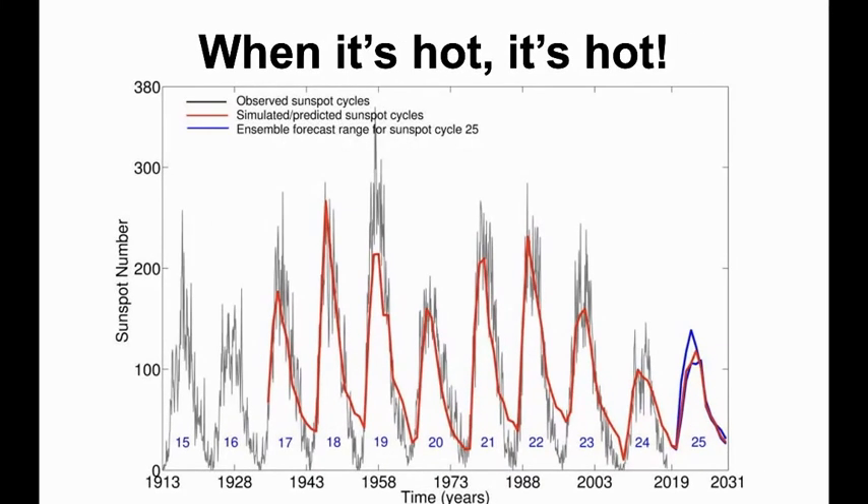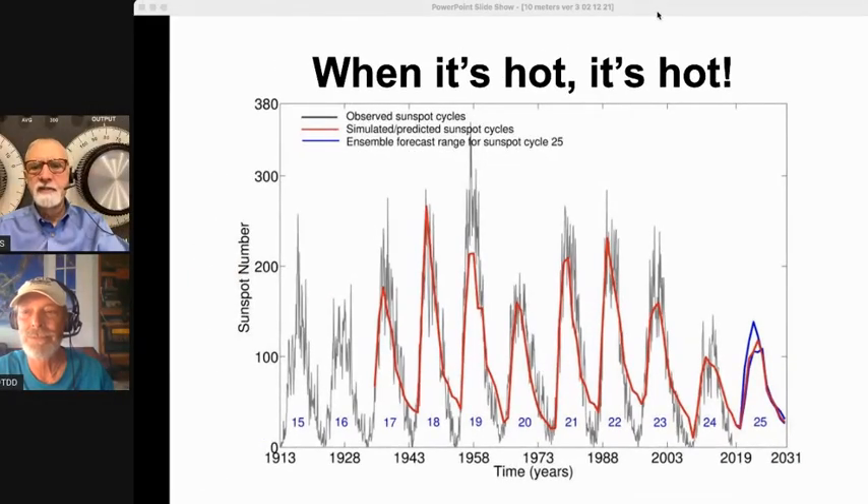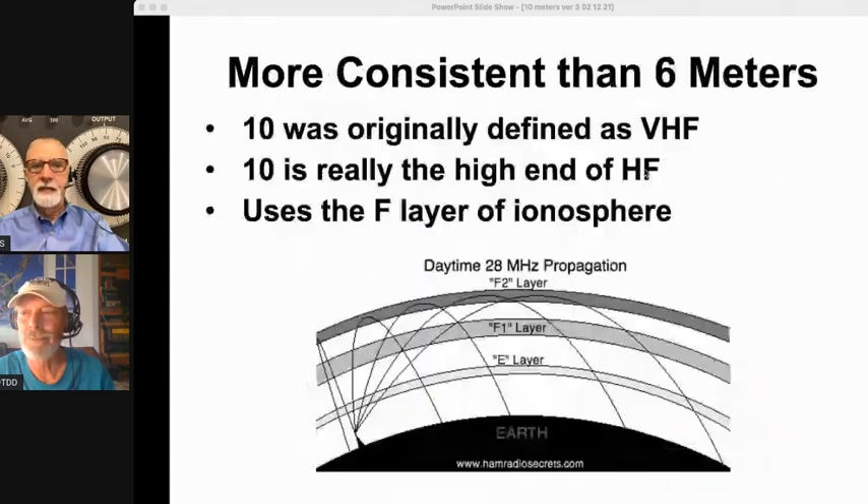We were young hams in the midst of Cycle 20, between 1958 and 1973 — it was really hopping back then. Looks like we're coming up on Cycle 25, which is going to resemble Cycle 24 with a peak about the same. But even a 20% difference from predictions can make a huge difference on what it's really going to be like. The band is going to have hot days, and there will be days, weeks, maybe months at a time that are way above the normal average. 10 is more consistent than 6 because the propagation is different.